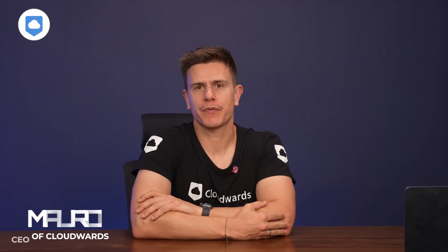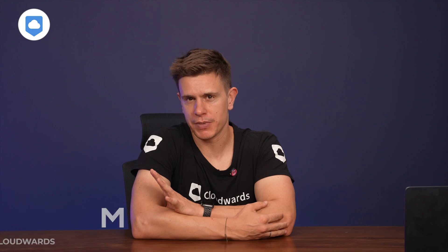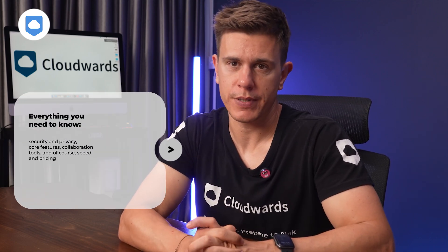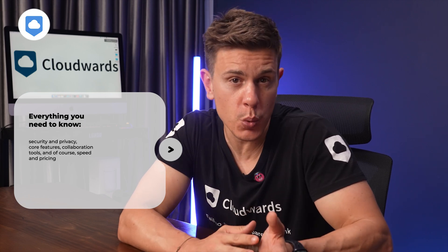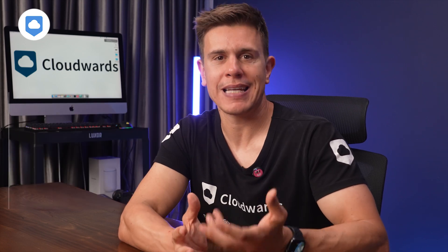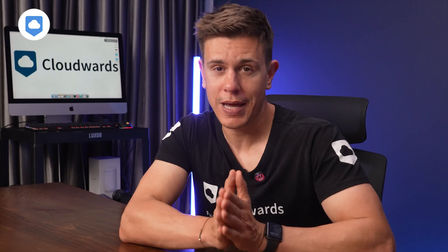We've been reviewing cloud storage services for more than 10 years, so it's fair to say we know our stuff when it comes to these platforms. Today we're diving deep into this Google Drive versus OneDrive showdown. We're going to break down everything you need to know, covering security and privacy, core features, collaboration tools, and, of course, speed and pricing. By the end of this video, you'll have an idea of exactly which cloud storage service is the best fit for you and your money.